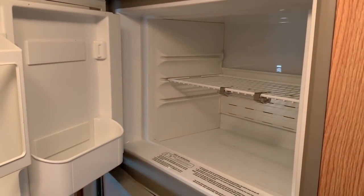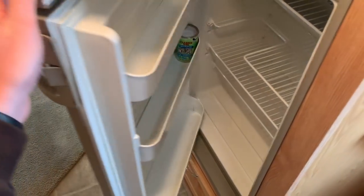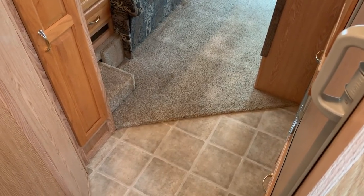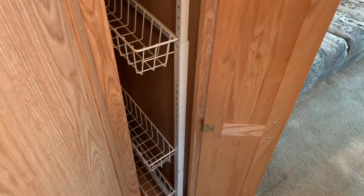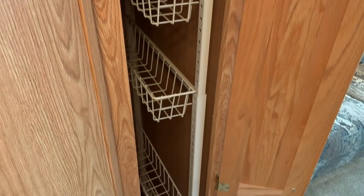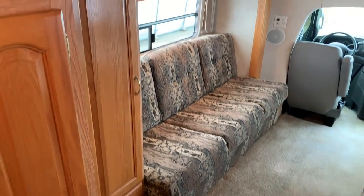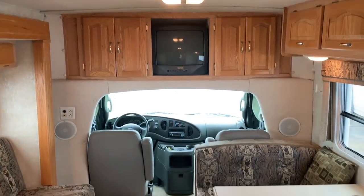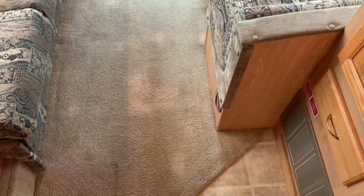Refrigerator and freezer — good size here. This will run on propane gas or 110 electricity. We've got vinyl floor back here in the entryway, kitchen and bathroom. This one here is set up more as a pantry-style storage with slide-out shelving racks.